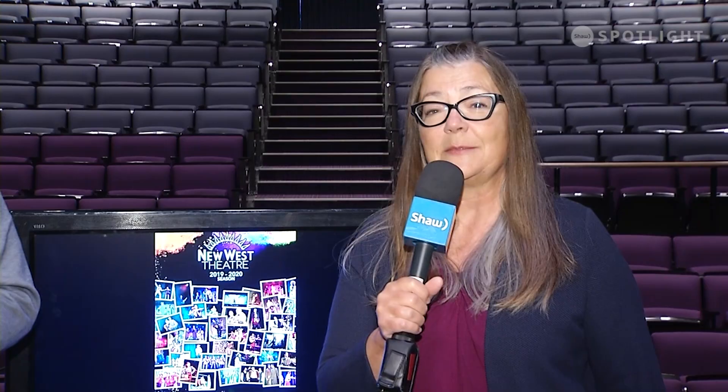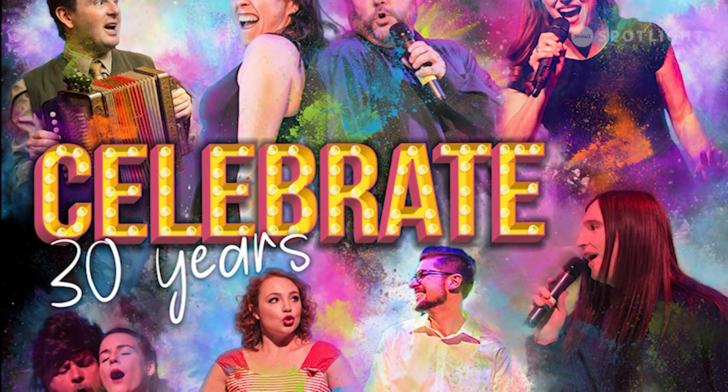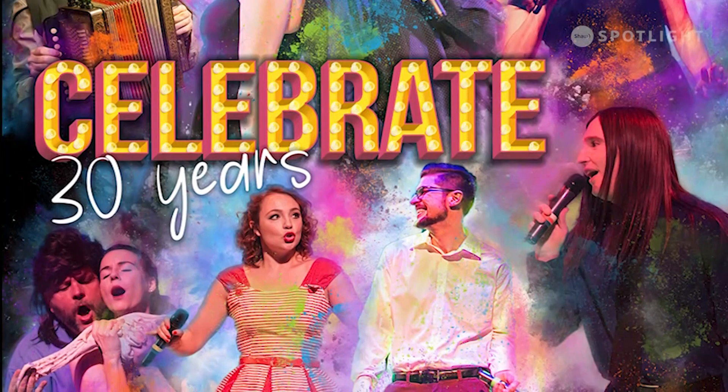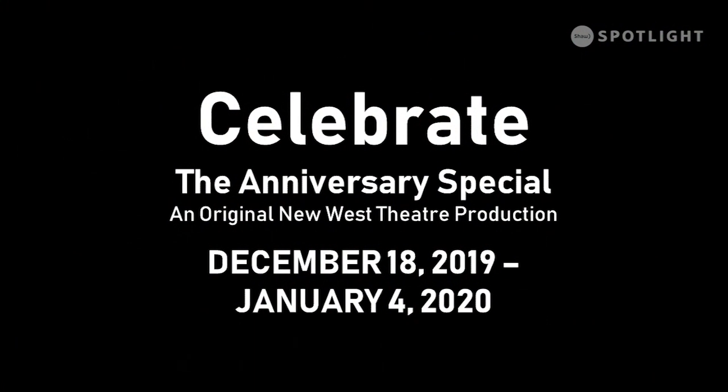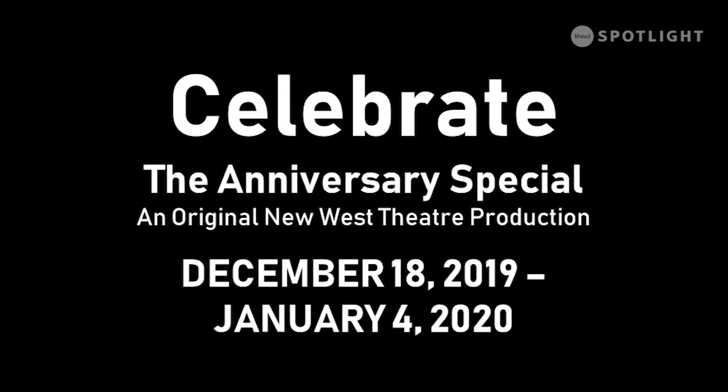Moving into the Christmas season, we're going to celebrate our 30th anniversary with a special called Celebrate. We're going to have a whole collection of what is best about us — comedy sketches and great songs that make the holiday season brighter and more fun. That runs from December 18th, 2019 to January 4th, 2020. Be sure to check the performance calendar as the holiday schedule will vary slightly from standard.